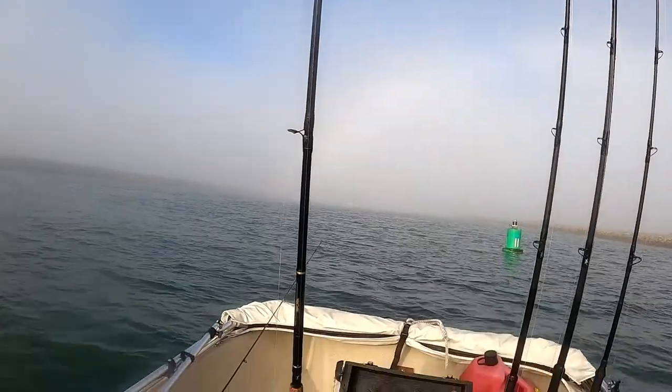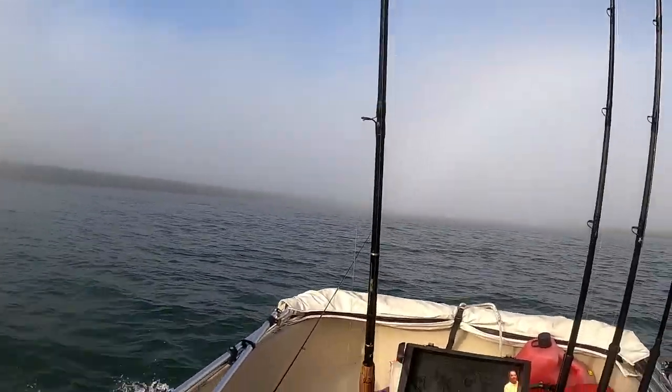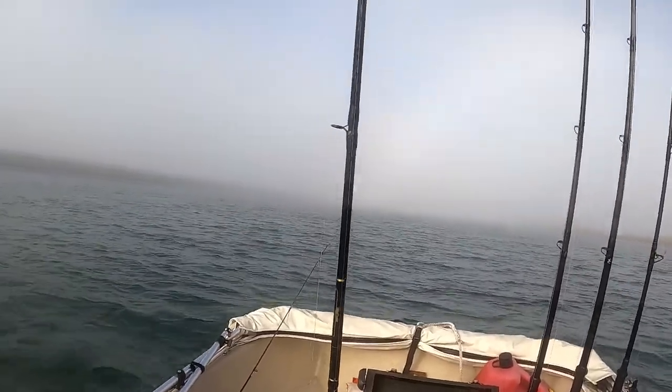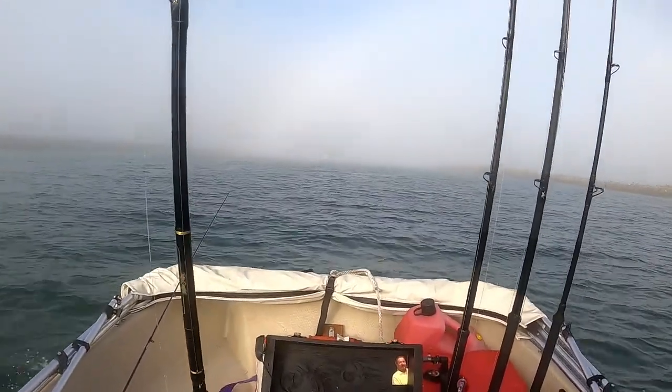I need to beach Long Beach — the harbor right now. I can see the end of the jetty right here and it's pretty much just straight up. There's fog out here right now, it'll burn off in a little bit. I do have a GPS, so I can just retrace my steps as far as that goes.